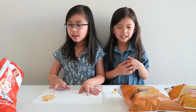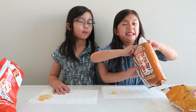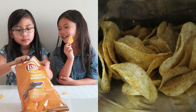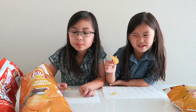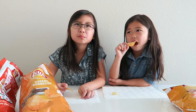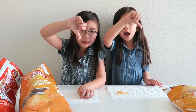Okay, next one. Let's do cream barbecue. I'm excited for this one. We're going to get a big one. Ready, set, go. Ew, yuck. I don't like it. Thumbs down.